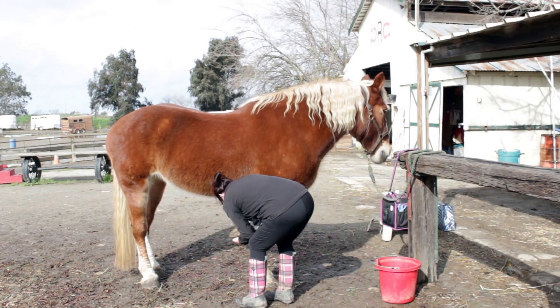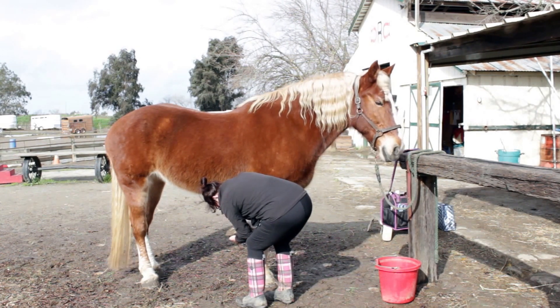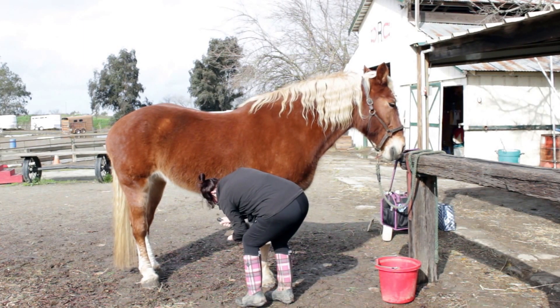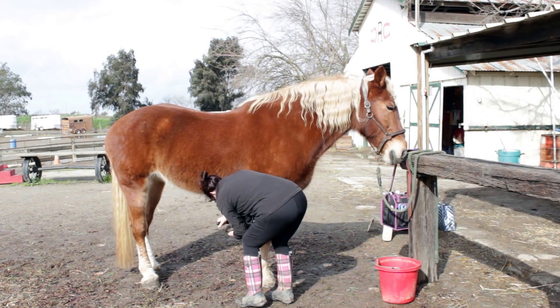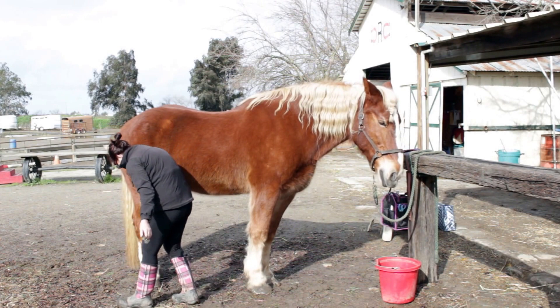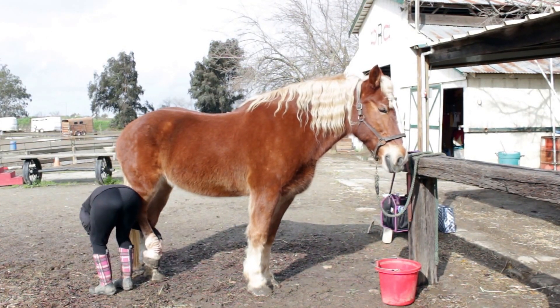Once that happens, it collects bacteria in that little pocket. And then we have little lines running up the hoof wall inside, and we have to dig them out. Black lines — fungus.